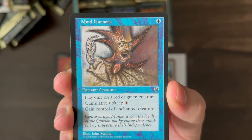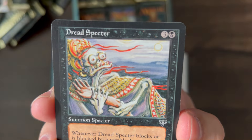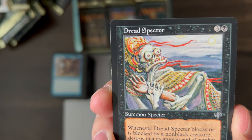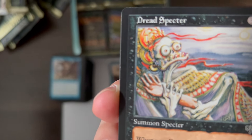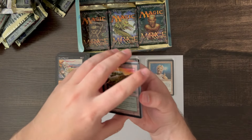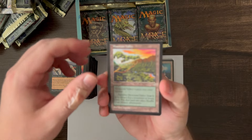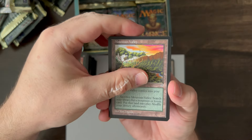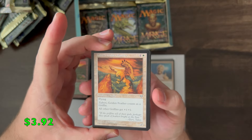Mind Harness, Dread Spectre — that face might be the thumbnail — Mountain Valley, that's our last uncommon. And Zuberi, Golden Feather — that's like a $4 rare. Fire Breathing, Thirst — now this is one of the best artworks, I think. Whoever did this, Roger Ropp — it's so detailed. Very cool, that's one of my favorite commons.